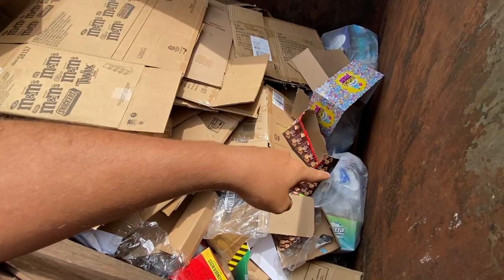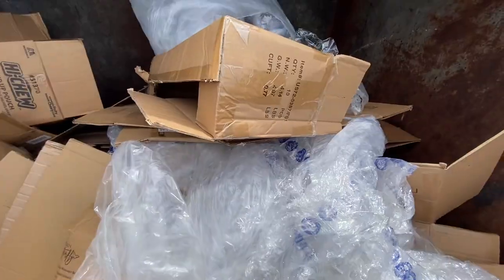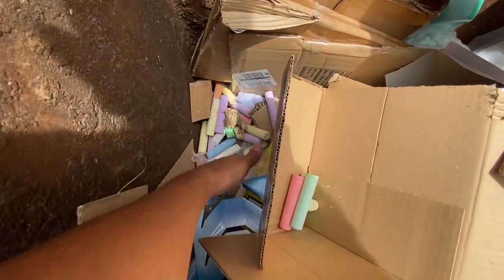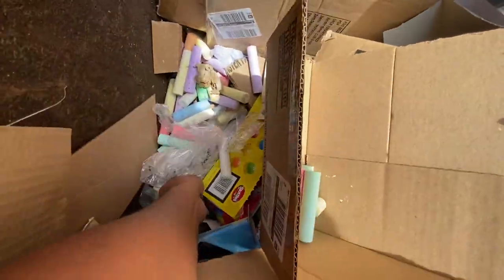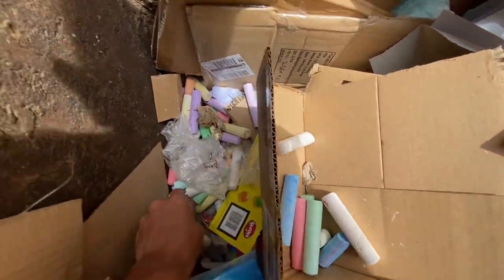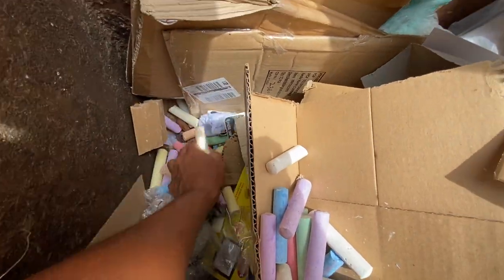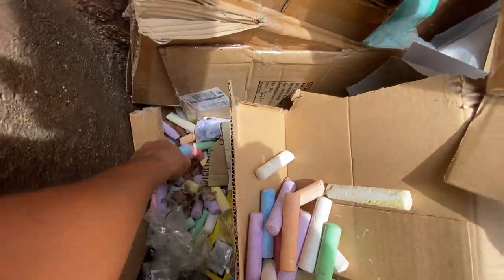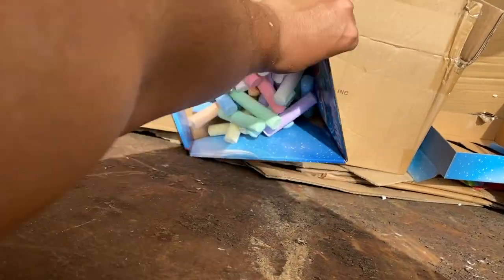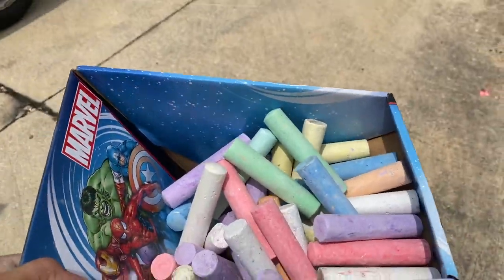I'm gonna try to check out those clear bags over there — usually they have good stuff. I climbed in here but there's really nothing but boxes and trash, but I found all this chalk which I'm gonna try to take some. Chalk is fun, and I'm pretty sure I can sell it at my yard sale or give it away. I put them in this box and I'm saving them from the landfill.